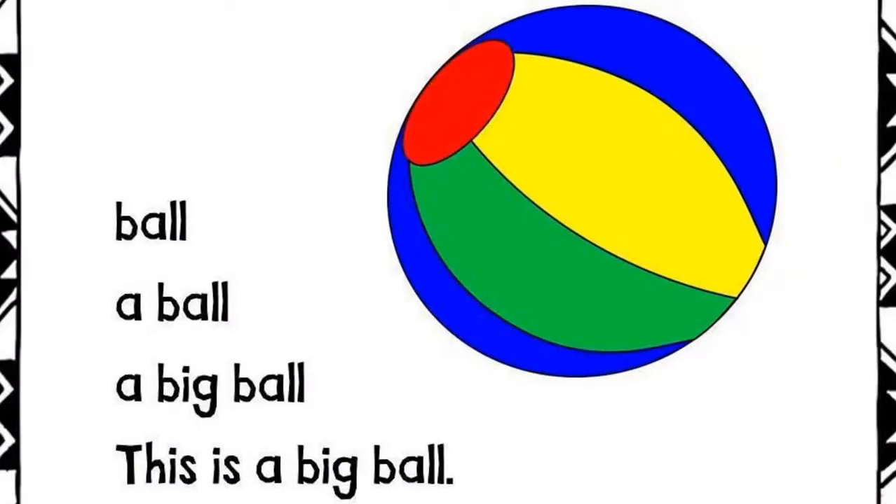Ball. A ball. A big ball. This is a big ball.